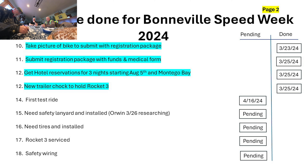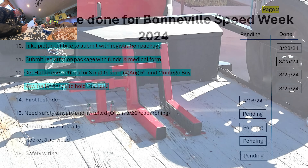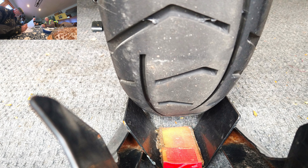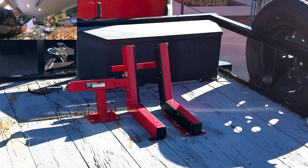Right after that we got the registration package submitted with the funds and my medical form. We got hotel reservations for three nights starting August 5th at Montego Bay. I got a new trailer chock to hold the Rocket 3 — we found out last time that the Rocket 3 tires are so big for the old chock that it was getting stuck and we couldn't get it out, so we got a new one.